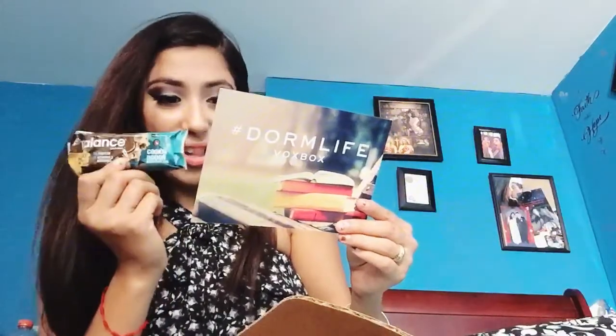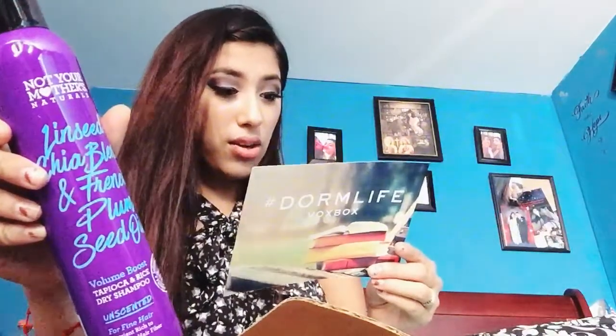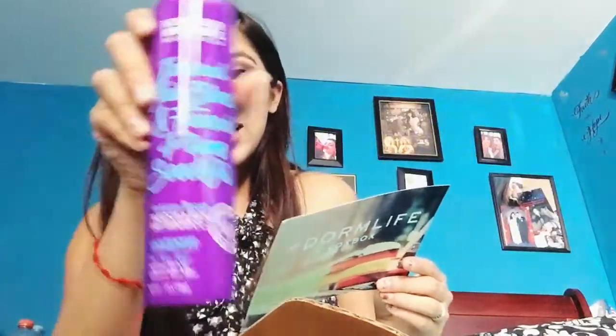They also gave me a Balance Protein Bar in Cookie Dough flavor — it looks really good. It retails for a dollar. As they describe it: 'delight your taste buds with delicious cookie dough and give your body a good-for-you boost.' I'm gonna try this out. Then they gave me a full size hair product — this is Not Your Mother's Natural Dry Shampoo, which retails for $8.99. It's a big bottle. I had no idea how it smells, but oh, it smells good — I'm surprised. I'm going to review it later.